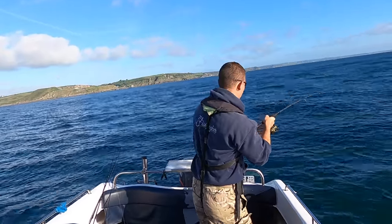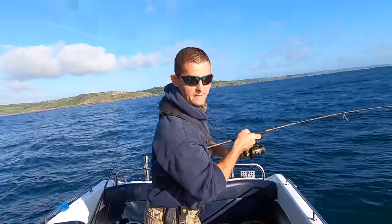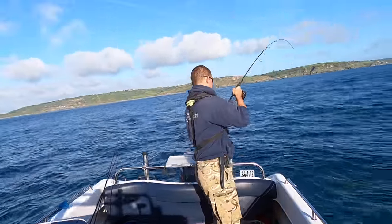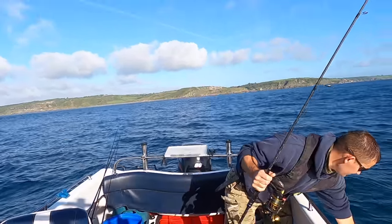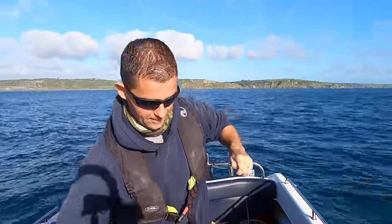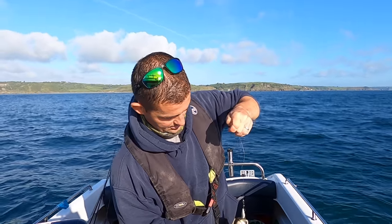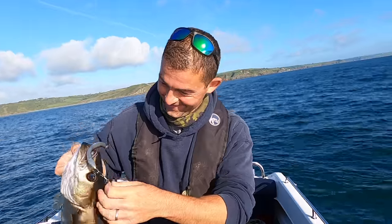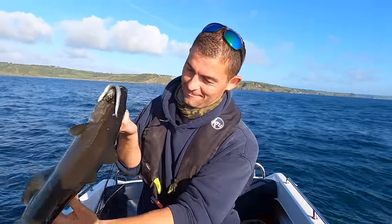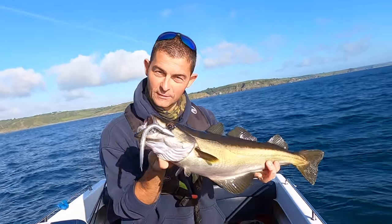That feels like a good fish. That feels like a good pollock — that is a very nice fish. There we go, brilliant. A lovely solid pollock — can't get my words out. That's a lovely solid pollock.